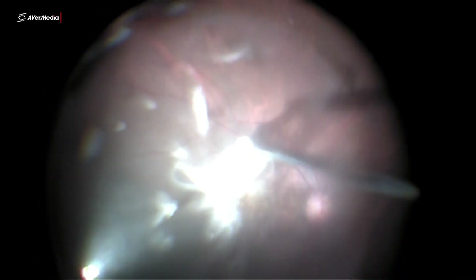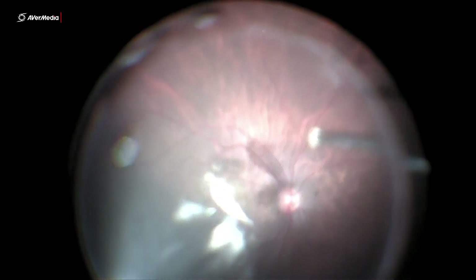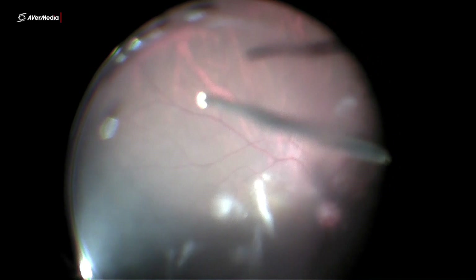After detailed discussion with the patient, surgery was planned. The vitreous was stained by triamcinolone. Posterior vitreous detachment induction was done, and vitrectomy was completed.